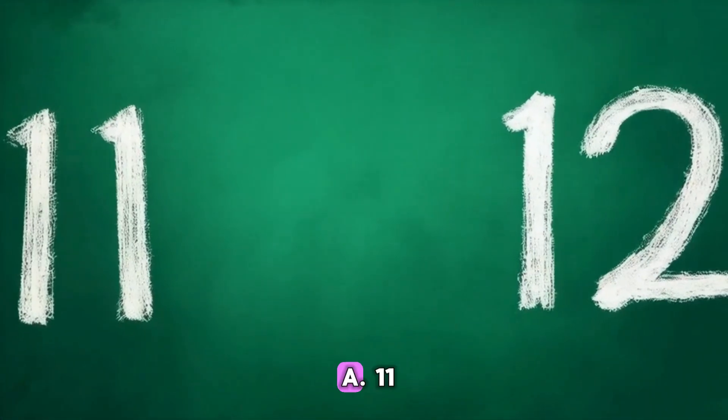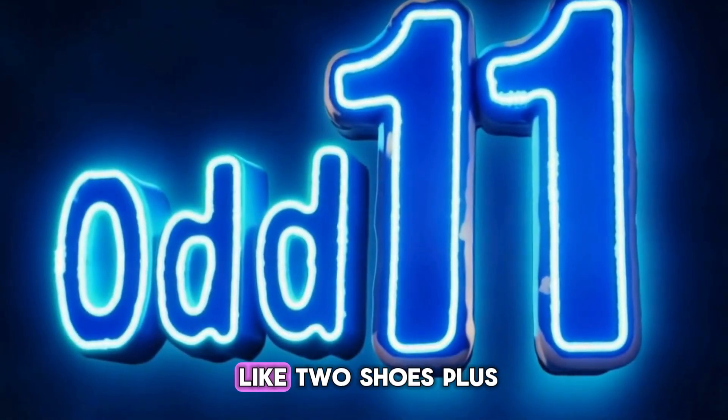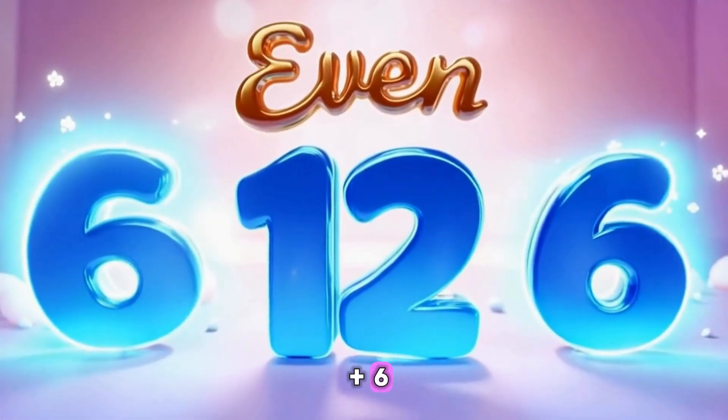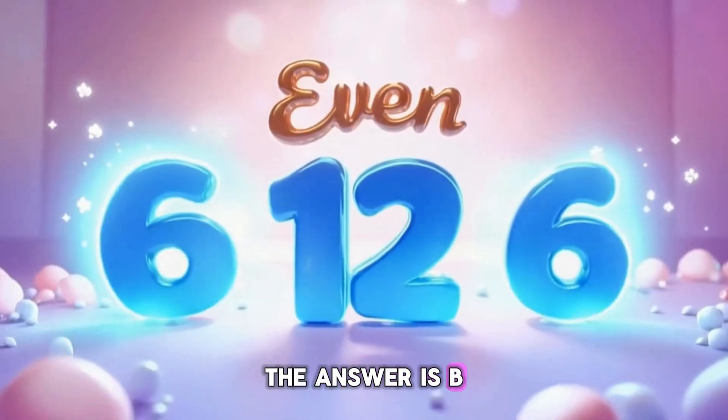Which number is even? A: eleven. B: twelve. Eleven is like two shoes plus an extra shoelace — odd. But twelve? That's six plus six, nice and neat. Correct! The answer is B, twelve.